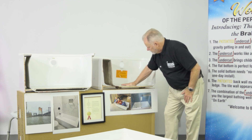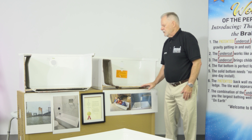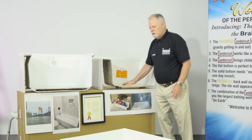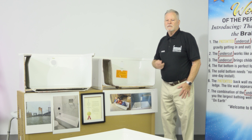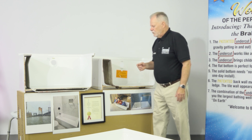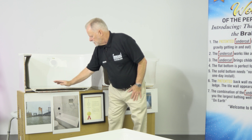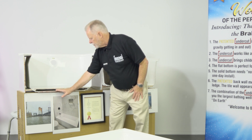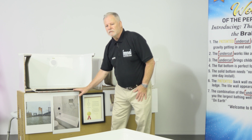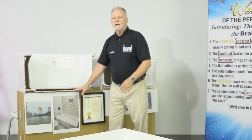Acrylic bathtubs don't sit on the floor — they have to be reinforced with a material called Structolite, a liquid concrete you put underneath the tub. You squish it down, put sandbags in there, and wait 24 hours for it to dry. What I've done is incorporate two layers of acrylic — one that you stand on and one that sits on the floor — with the Structolite already done in between. So now you don't have to buy the Structolite, and it saves you one whole day on installation.